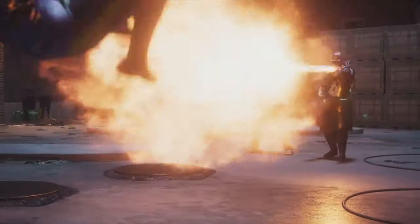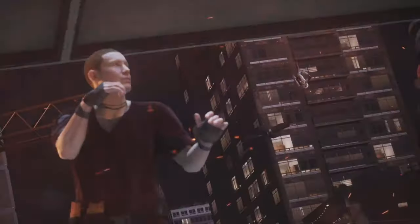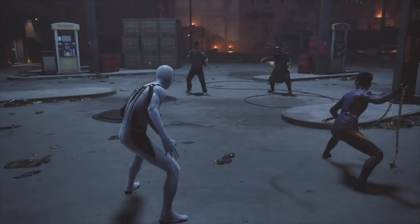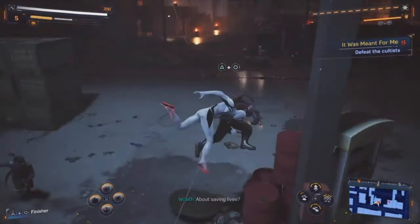Right after the last State of Play, Insomniac finally gave fans the release date for their highly anticipated New Game Plus update, which is available to everyone on March 7th. In that post, they promised to deliver more information once we got closer to launch — and they just delivered.